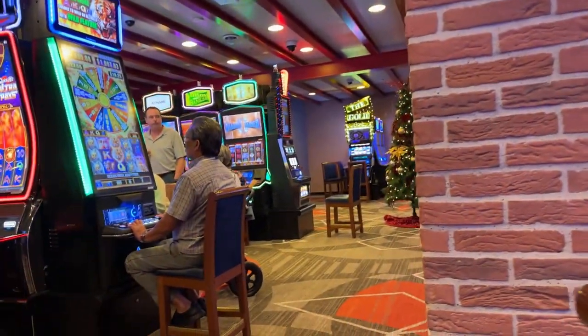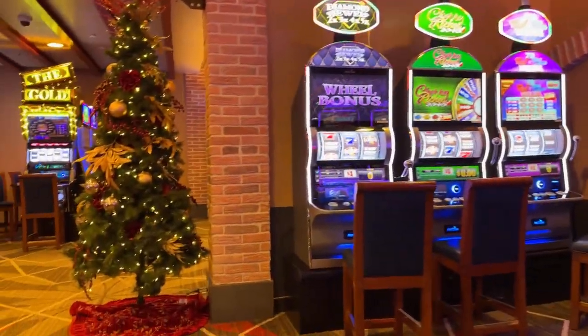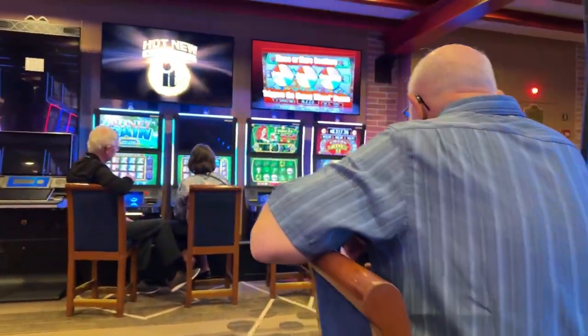They do have a player's club in the casino. The interesting thing about that player's club is it doesn't use a card — it uses your medallion. If you play, you can earn points to be redeemed for things like free drinks on board.